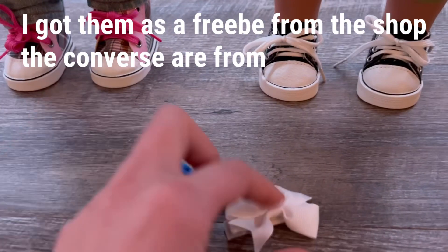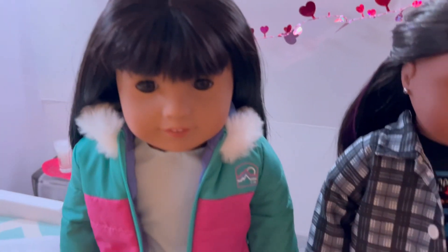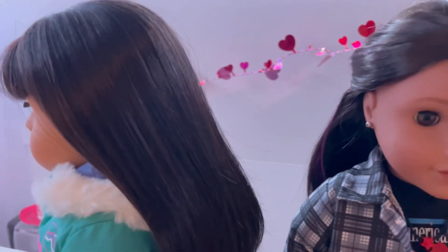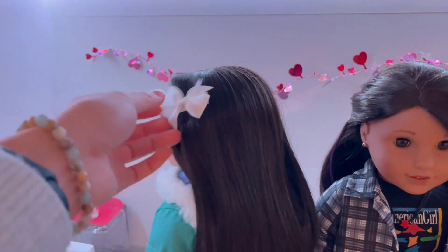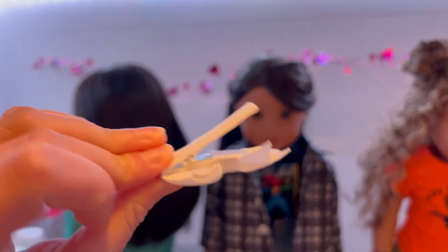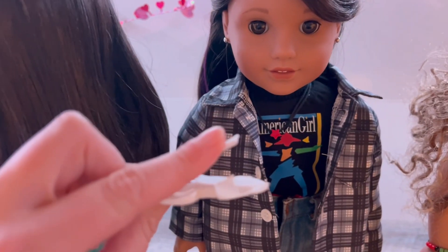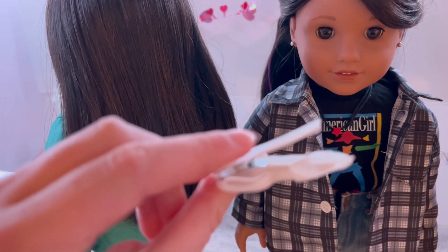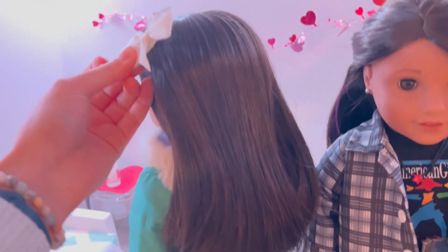And then these are the last things I got, which is just some little bows. I didn't put those in anybody's hair, but I can just stick it in Alex's hair real quick to show you what it looks like. Very cute. I can definitely put this on Caroline or something. It's nice that it is a fabric-covered little clip, so that it doesn't snag their hair or scratch their face. Here's the little bow.